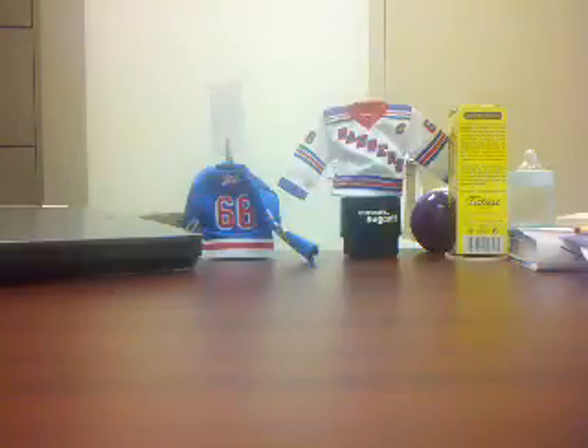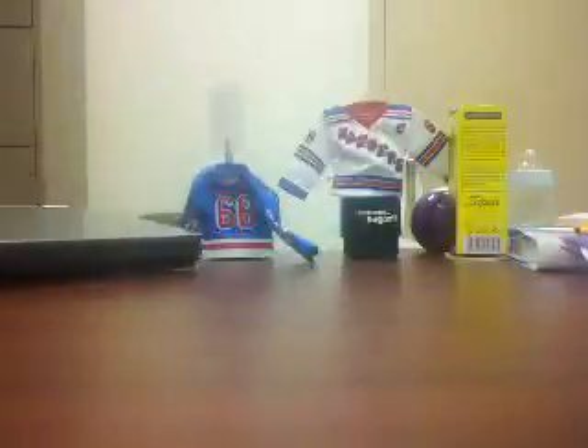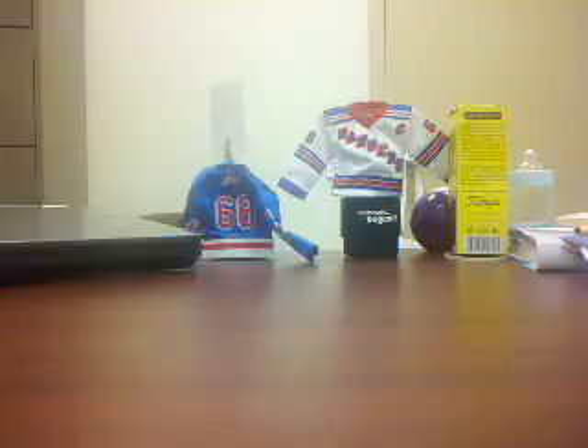Next, Brett Connolly Rookie Stars. And here we go — Eddie Lack Rookie out of $9.99.